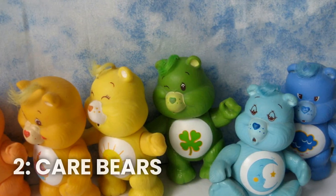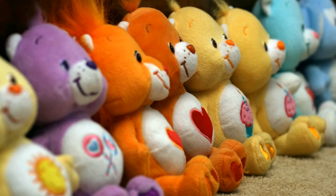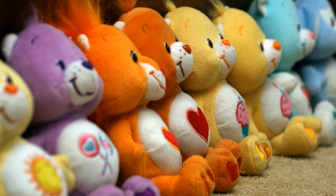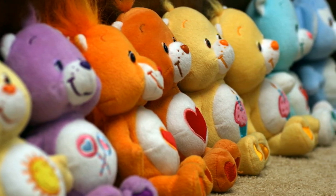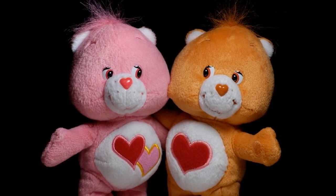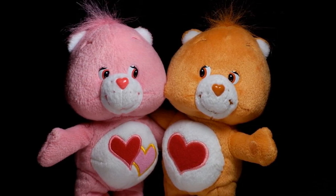Number 2: Care Bears original plush dolls. These adorable bears were a huge hit in the 80s, and they were so popular that they even spawned a cartoon series and movies. With their colorful fur and their cute little tummy symbols, these bears were the perfect companions for any little child. Each bear had its own unique personality and special power, making them even more special.